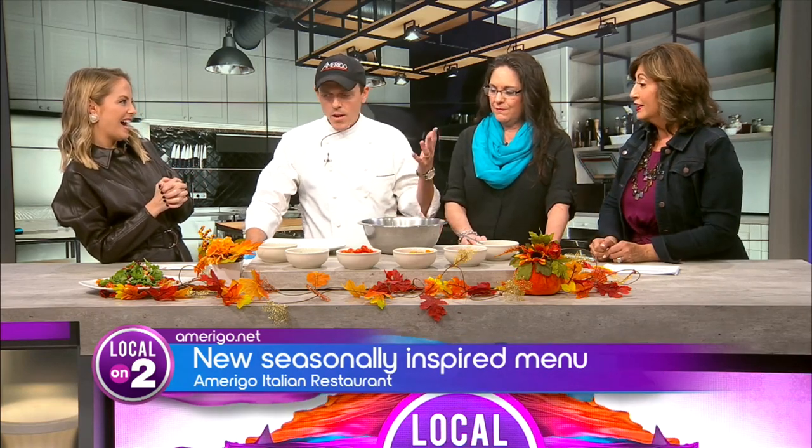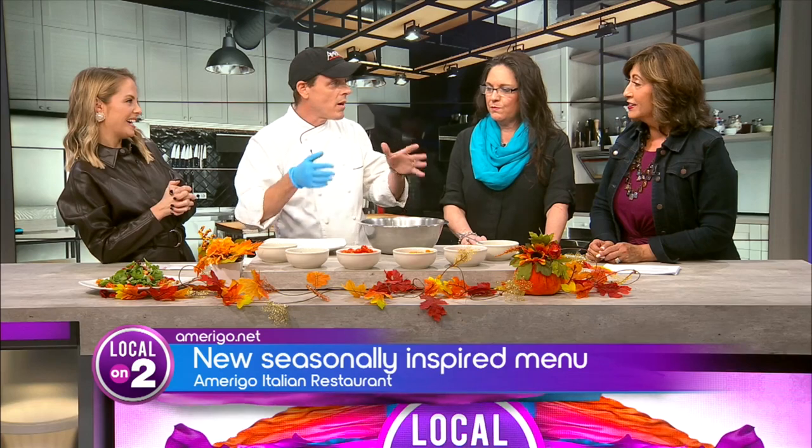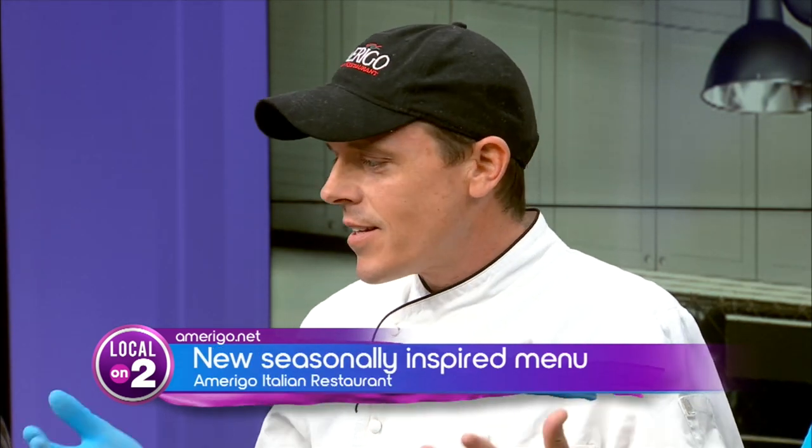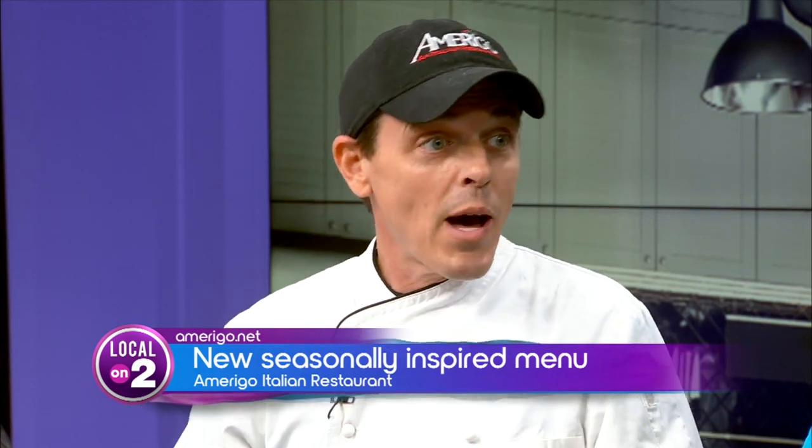Tell us what's new. So tonight we got a salad for y'all, but you know our seasonal menu — we do stuff three or four times a year just to allow our guests to have something other than the regular Amerigo menu. And so it's a great way to get into the fall. This is just a way for seasonal ingredients to be showcased.